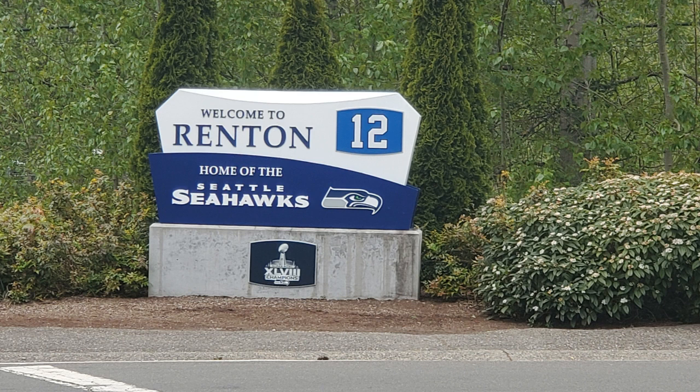The Seahawks training camp is next door, so it is highly likely you will see a player or two. Barbie Mill is served by the Renton School District — Hazelwood Elementary, Ridsson Middle School, and Hazen Senior High School.